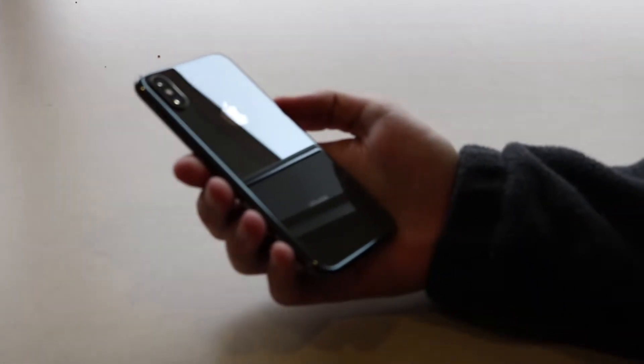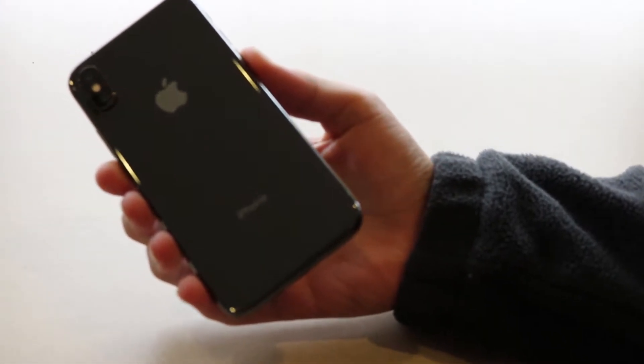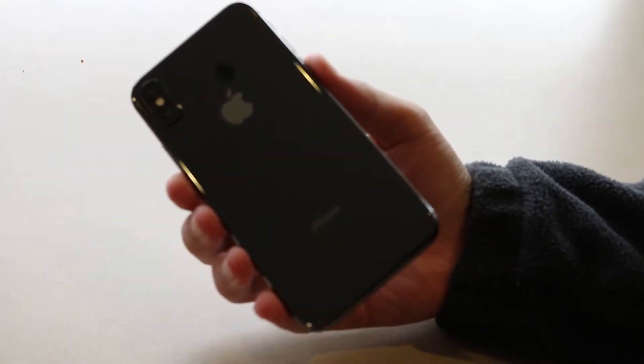Thanks to my friend for lending me his iPhone X. The first thing that stands out is the design. This phone almost looks like a CAD render that was ported into the world — it's so perfect. Despite this phone being extremely breakable, it looks nice.